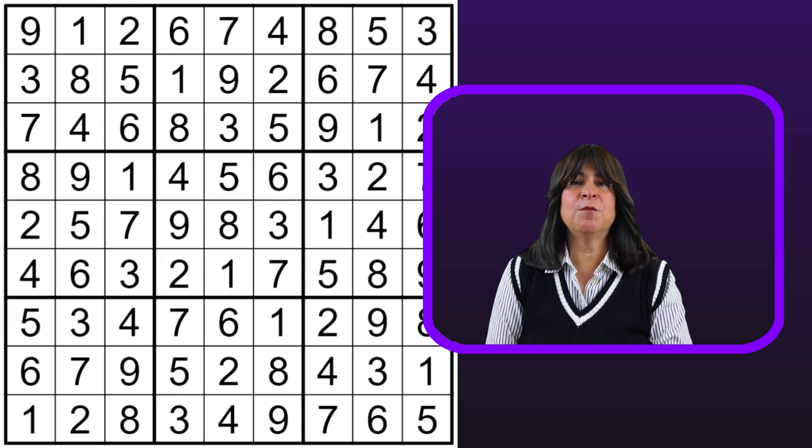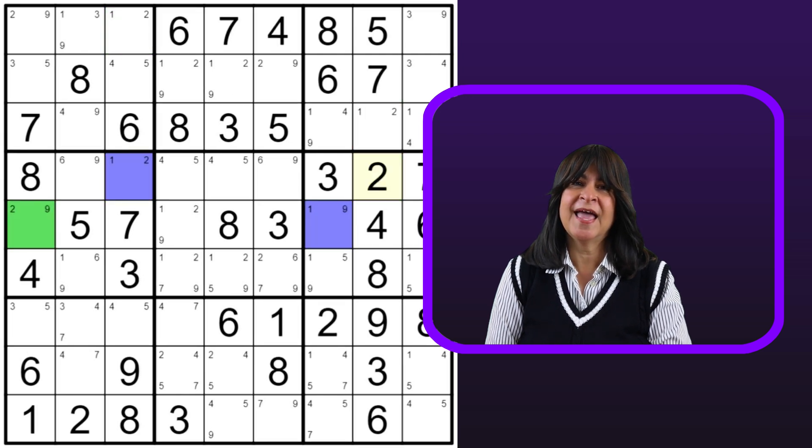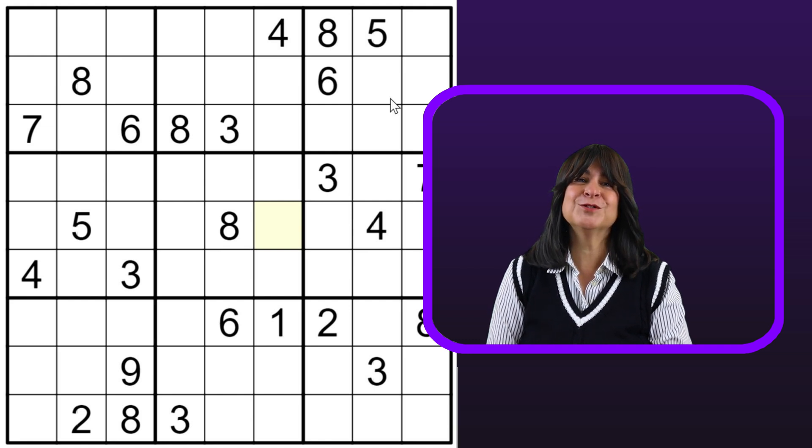So that was originally a hard puzzle made easy once we identified the remote pair and the XY wing. And without seeing those, I'm not so sure it would have come together. Give this puzzle a try and let me know what you think. And review the remote pairs and XY wing lessons that I posted. I hope you enjoyed this video and I hope you learned something.